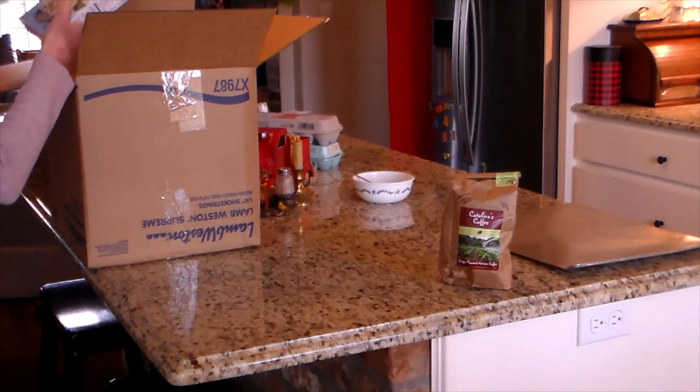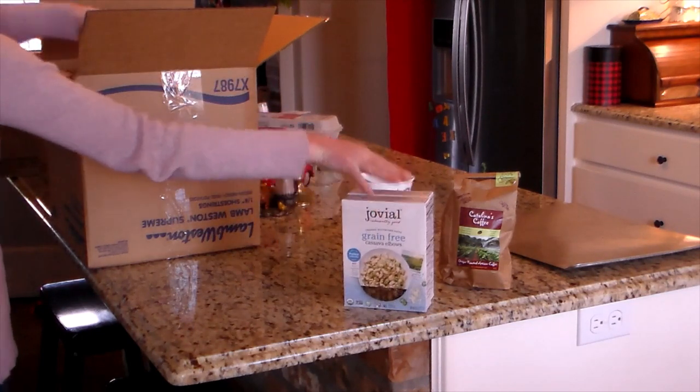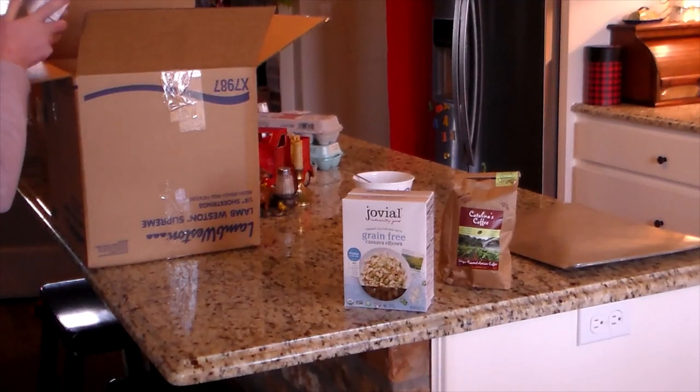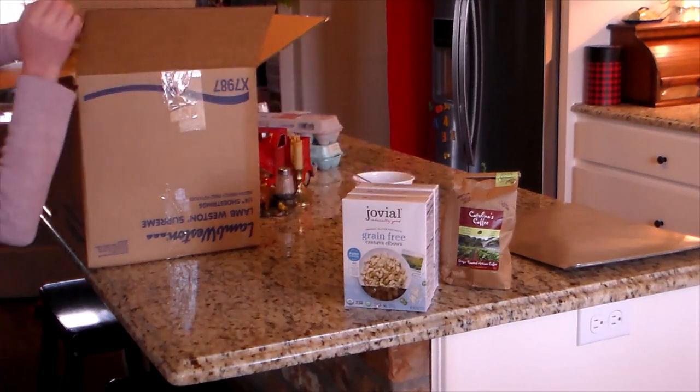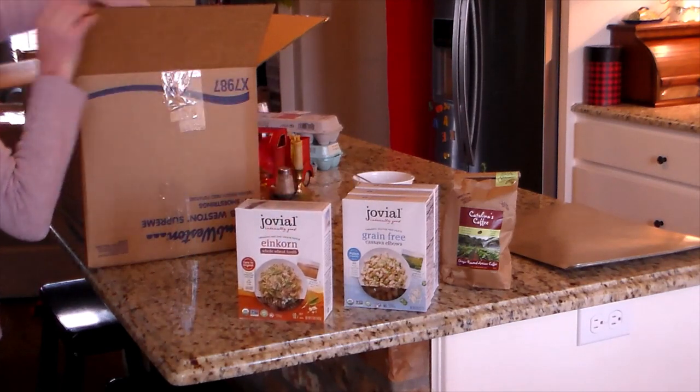This is a small order for us, but I did get coffee. I get the whole bean coffee and grind it myself, but they do have it already ground. They have different brands and different types of roasts, so I suggest looking into those.